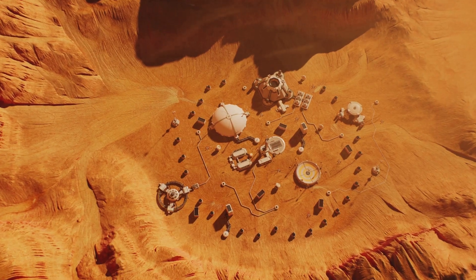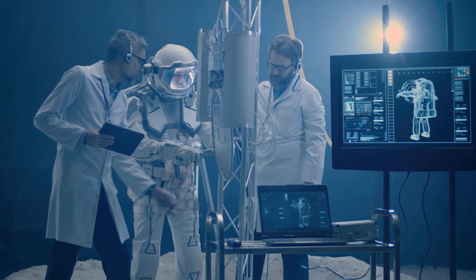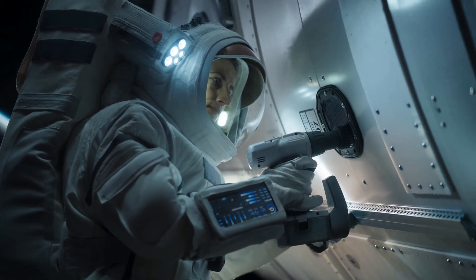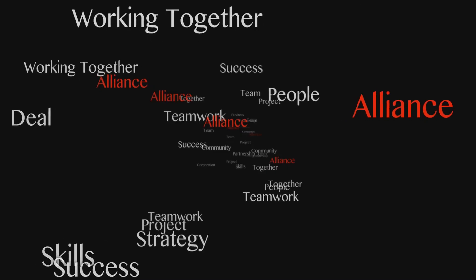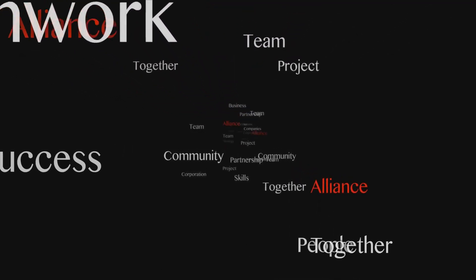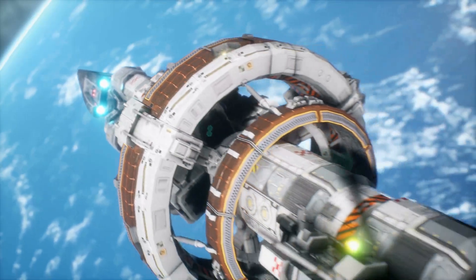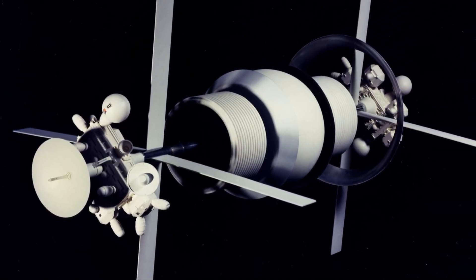The first successful colonies will probably be on the Moon or Mars as we establish footholds beyond Earth. Once we prove we can survive off-planet, we'll be ready to dream bigger. If we continue on our current trajectory, it's likely that within the next 100 to 200 years, we could be building the first of these giant rotating habitats. But like all groundbreaking technologies, it will take decades of research, collaboration, and innovation. These colossal spheres could one day be the birthplace of humanity's first true homes in space.